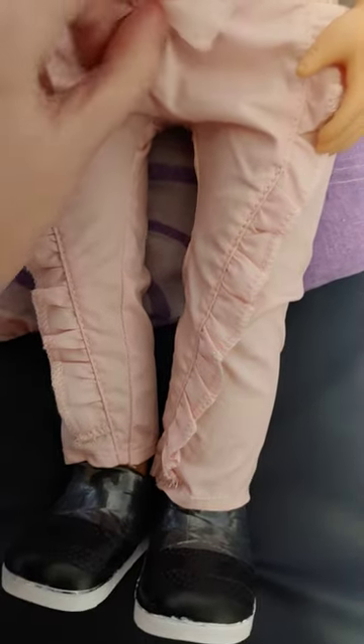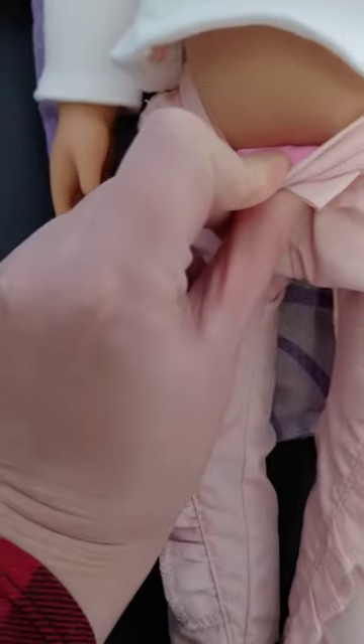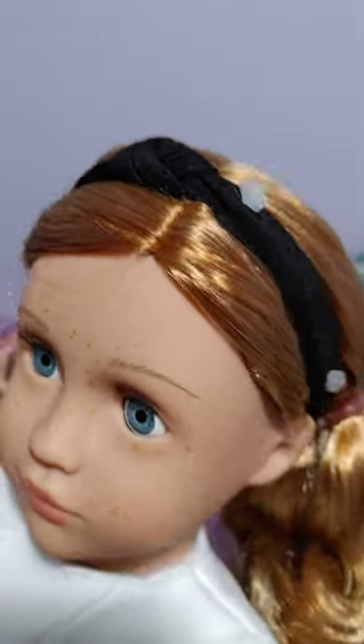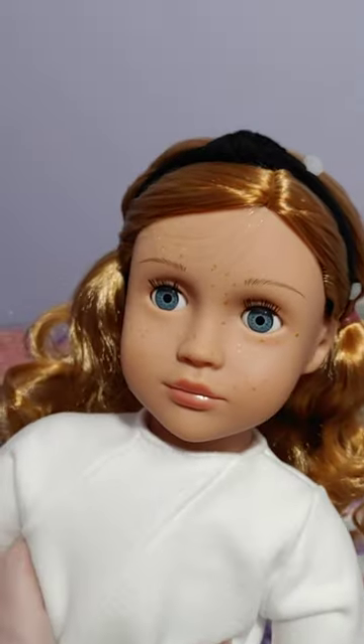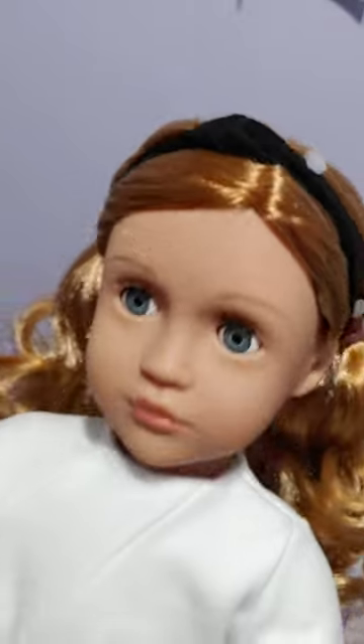Does she come with underwear? Yes, she comes with dark pink underwear. And then she also has a headband that is black and ties in the front — a little tie-on headband. It's very cute.